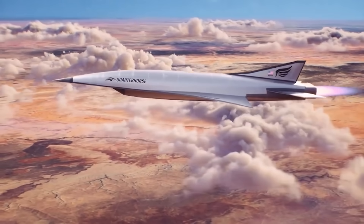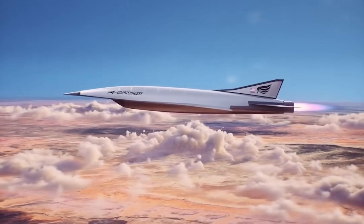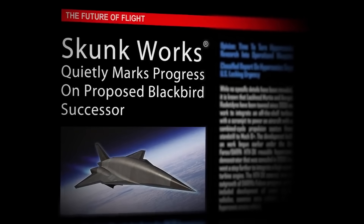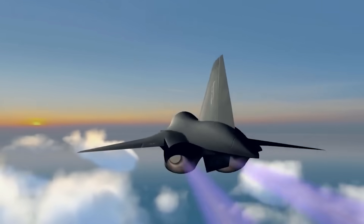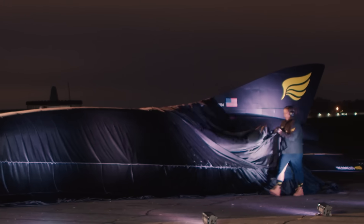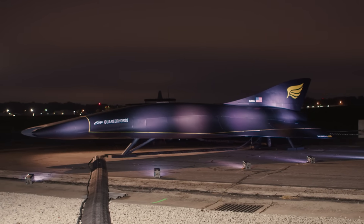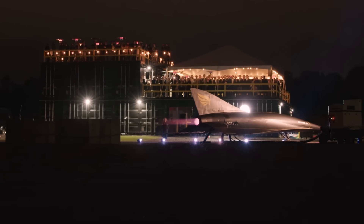This is not in itself a particularly novel concept. In fact, there are a number of other efforts aiming to do very similar things, including the Air Force Research Lab's Mayhem program, Lockheed Martin's SR-72 effort, and GE Aerospace's recently announced rotating detonation dual-mode Ramjet that will ultimately go into a similar turbine-based combined cycle engine. But what separates Hermeus from these other, much more expensive efforts, is that Hermeus is aiming to achieve hypersonic speeds using off-the-shelf technology — they're going out of their way not to invent anything if they don't have to.